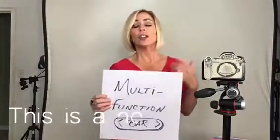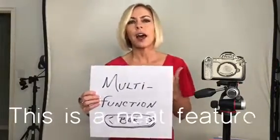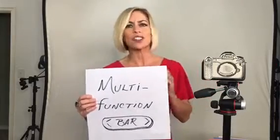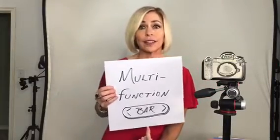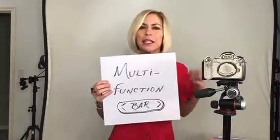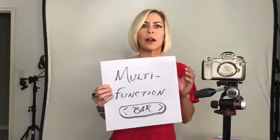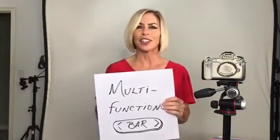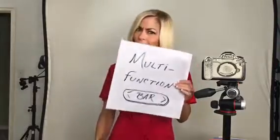On the back of the camera, the LCD screen is a touchscreen, but it also has a new multifunction bar. It's totally customizable — if there are settings you use all the time and you want to swipe through them quickly, you can customize that bar for fast access.